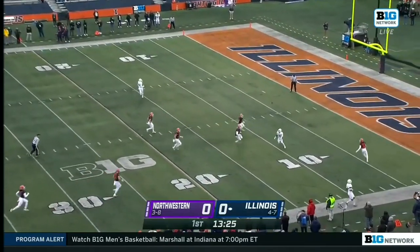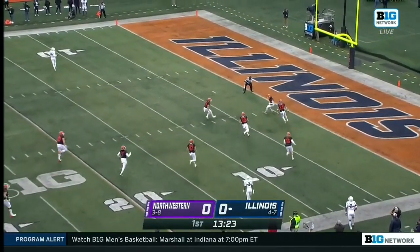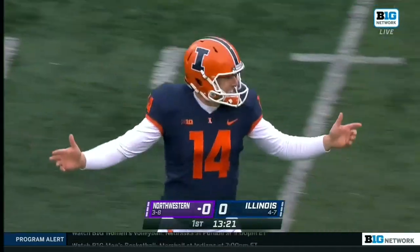Pooch punt for Blake Hayes, and Illinois with great coverage downs it at the two-yard line.